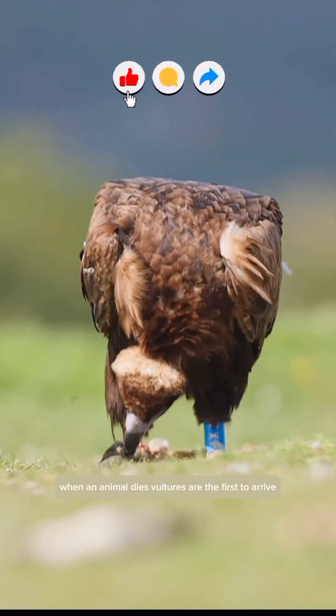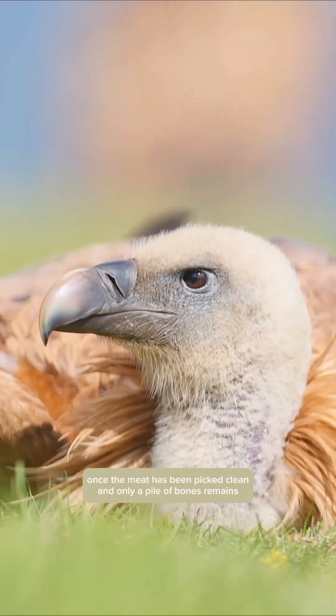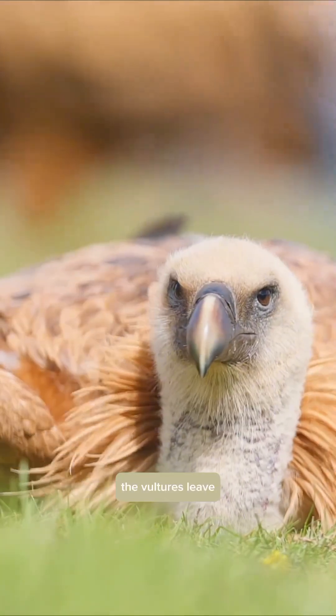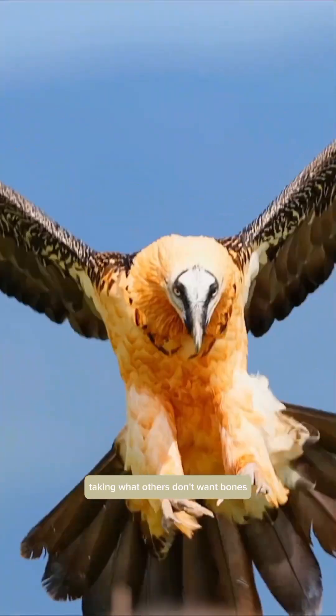When an animal dies, vultures are the first to arrive, stripping away the muscles, skin, and organs. Once the meat has been picked clean and only a pile of bones remains, the vultures leave. That's when the bearded vulture makes its slow entrance, taking what others don't want: bones.